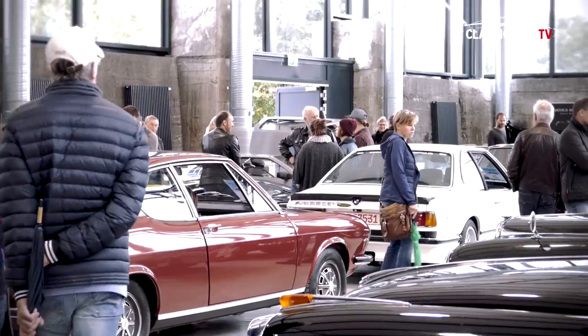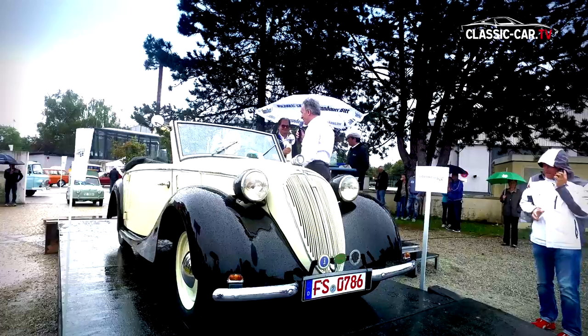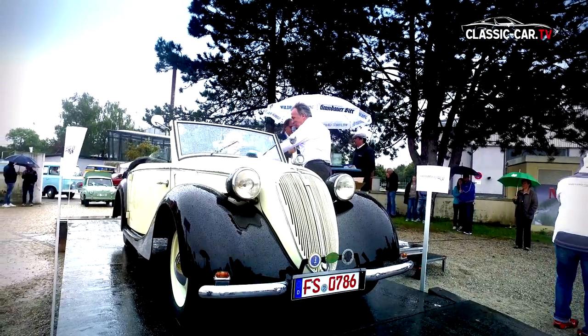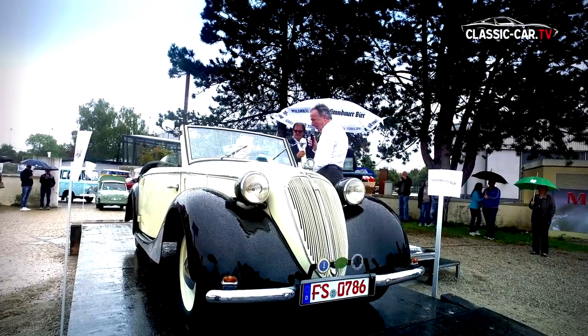The participating vehicles have been divided into five classes. The Audience Choice Award in the class best in pre-war cars went to the owner of the NSU Fiat Baliglia 508 with a special body built by Klesa.